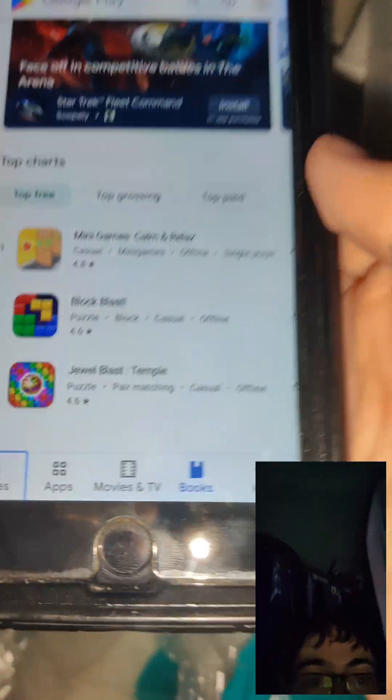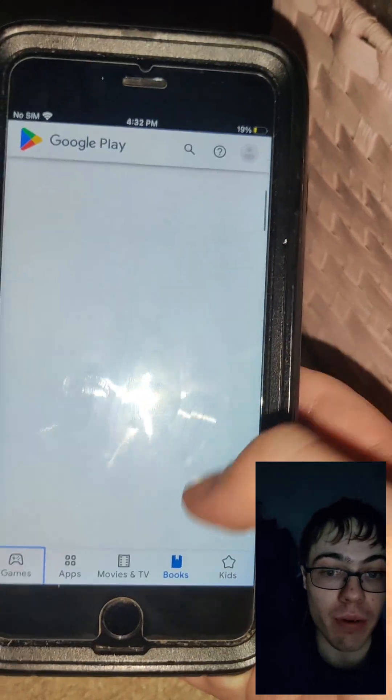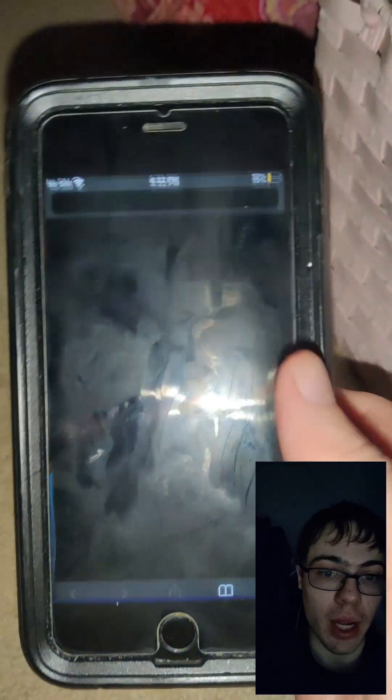Today I'm going to show you guys how to get the Google Play Store on your iPhone — no jailbreak needed. As you can see, this is the fully working Google Play Store. So if you're someone without an Android phone, you can still access the Google Play Store.